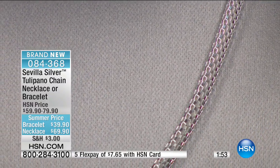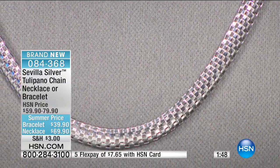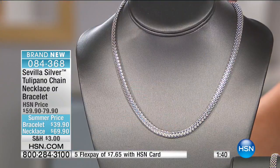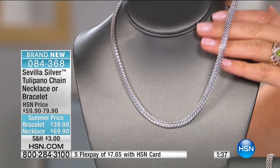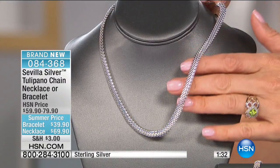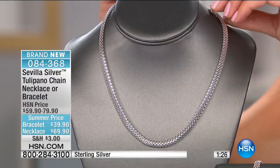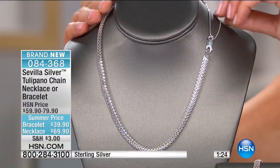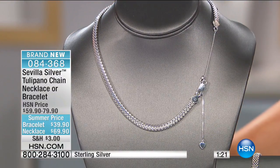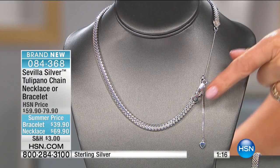Let's dive into the Tulipano chain — we're talking Italian again. It just means tulip in Italian. This is really fascinating, almost like a basket weave design — really different from any other chain I've ever presented. And it's all done and made for you in Italy, so it's going to be substantial, fluid, and silky smooth. It'll feel like silk against your skin. It's nice and wide too, so it's not going to go unnoticed.